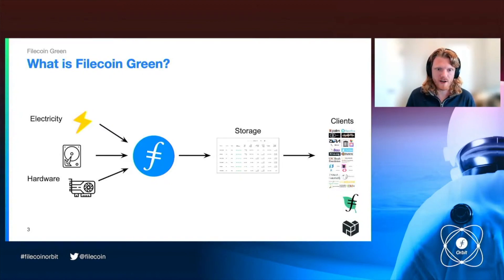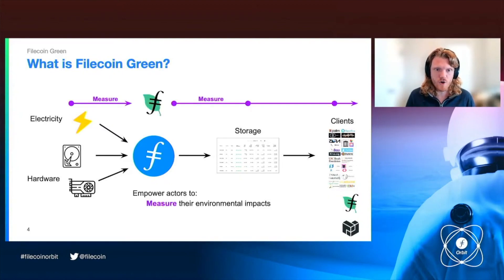Our thought in Filecoin Green is: how can we nucleate technologies within the Filecoin network that allow this behavior of the network to emerge? Firstly, we're going to talk about tools to measure the environmental impacts of Filecoin — electricity is what we've been focusing on, but in the longer term hardware also. What are the environmental impacts of those inputs and how do they get used in the Filecoin network?